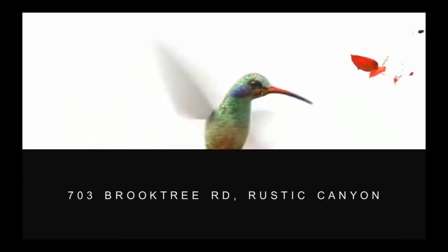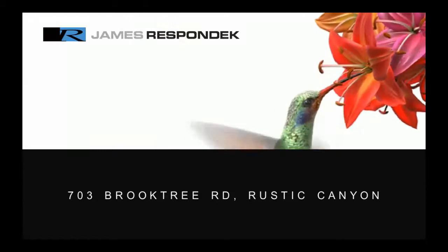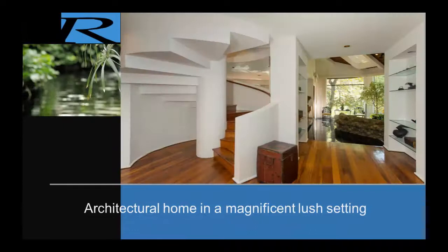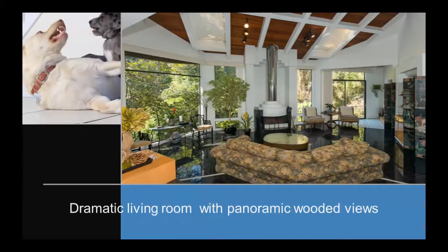Hi, this is James Respondek with Sotheby's International Realty, introducing my listing at 703 Brooktree in Pacific Palisades. This home is located in Rustic Canyon, one of the more woodsy areas of Pacific Palisades. It's an architectural home with a zen-like quality and lots of natural surroundings seen from almost every room.